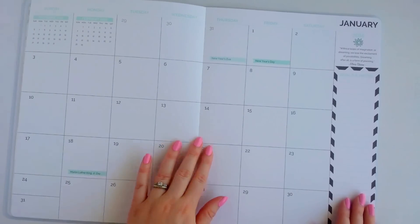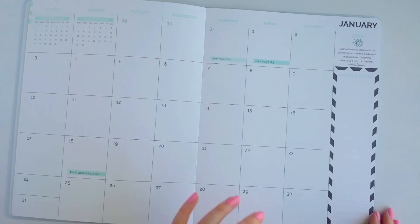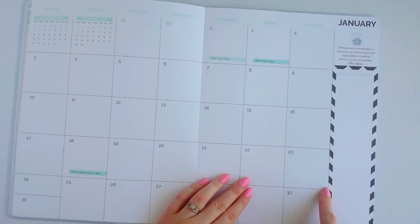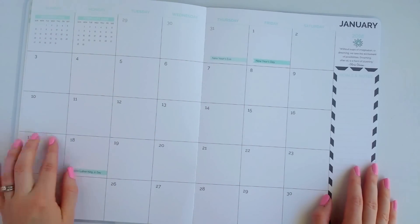After that your months start, and at first glance I didn't notice it, but each goals and notes box is different every month — it stays black and white but the pattern changes, and I think that's really cool. You get plenty of space to write.